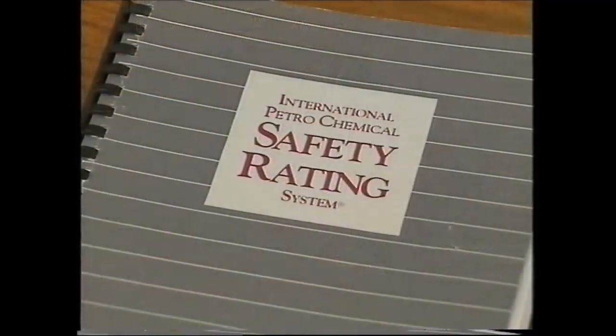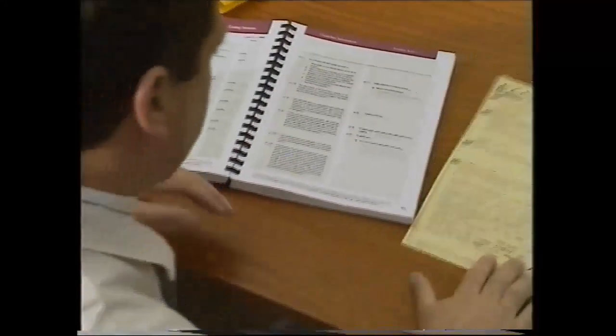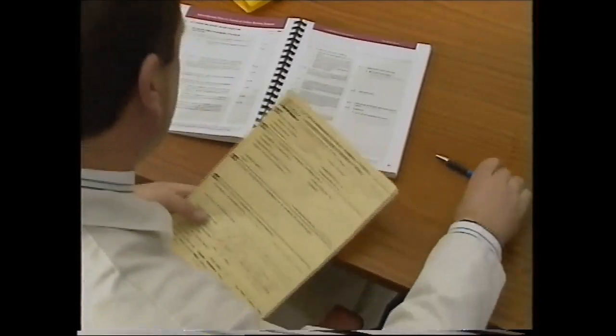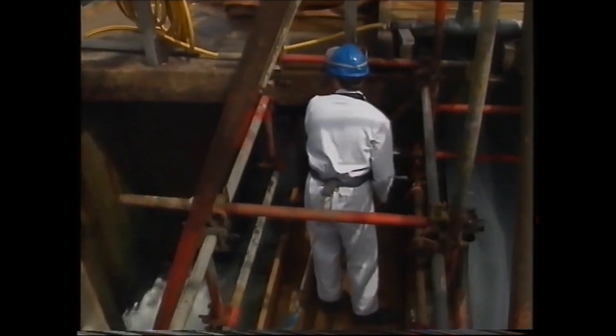Safety permeates every aspect of life at Amlwch and Octel is committed to the most rigorous safety management systems. We're continually reviewing our methods and procedures with the aim of identifying areas where improvements can be made.